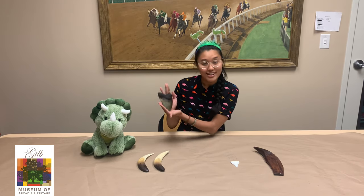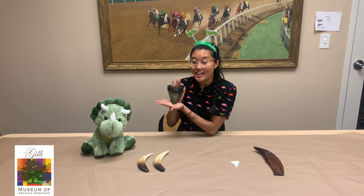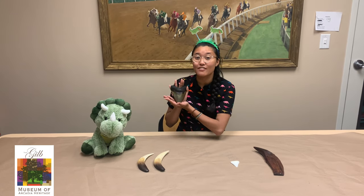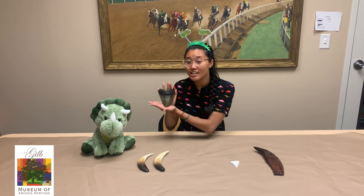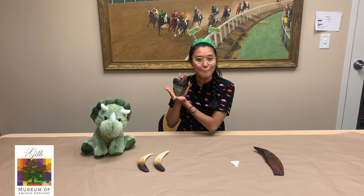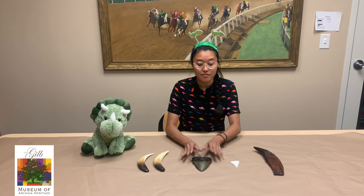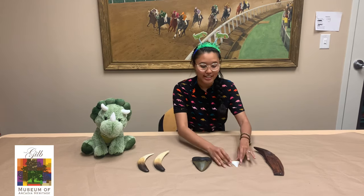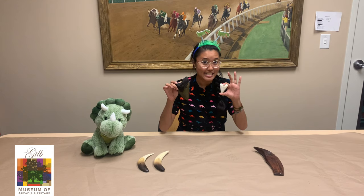Next, we have this one. This is also a tooth. This is from a megalodon, which was an extinct species of shark that lived during the Miocene, about 23 to 3.6 million years ago. Megalodon actually just translates to 'big tooth.' Megalodons have descendants that live today, which are actually great white sharks. And here we have the tooth of a great white shark — so can you see the difference?